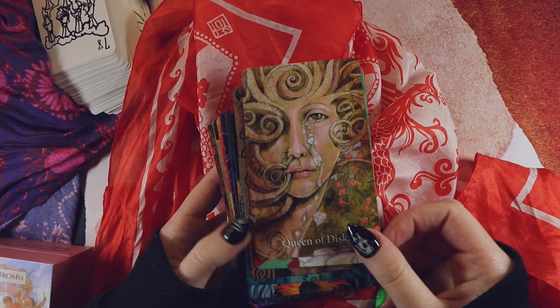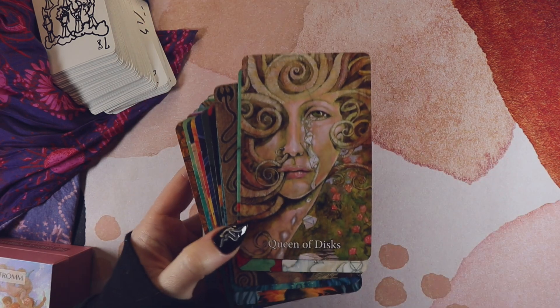Battery died but we're back. Talking about the shadow work deck — basically if I want to go deep, the Merry L is the deck to deal with.